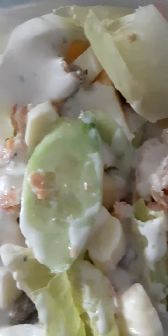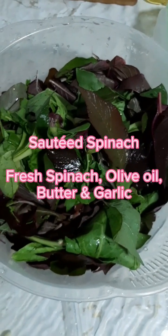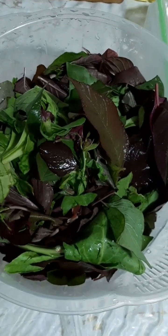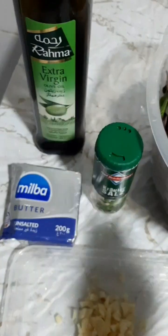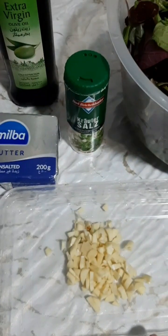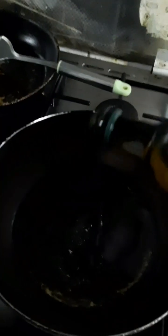So guys, for today's video I will be preparing spinach with butter and garlic. This is the spinach that I bought. The ingredients are olive oil, butter, salt, and garlic. Let's get started — put some olive oil, then put the butter.